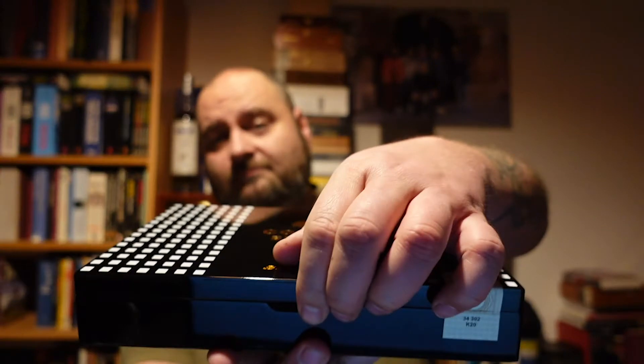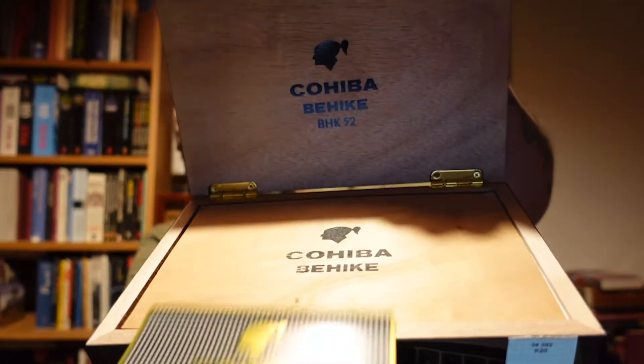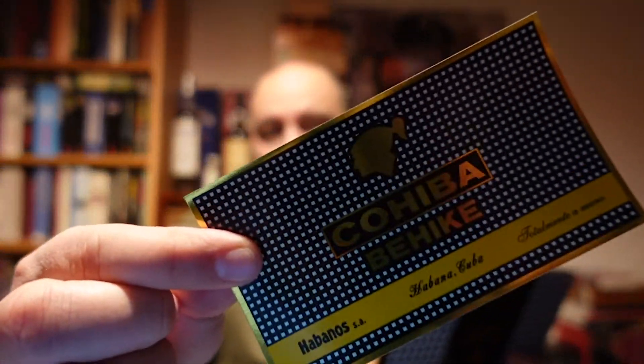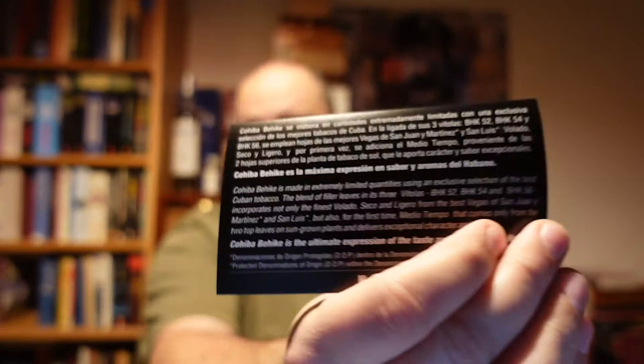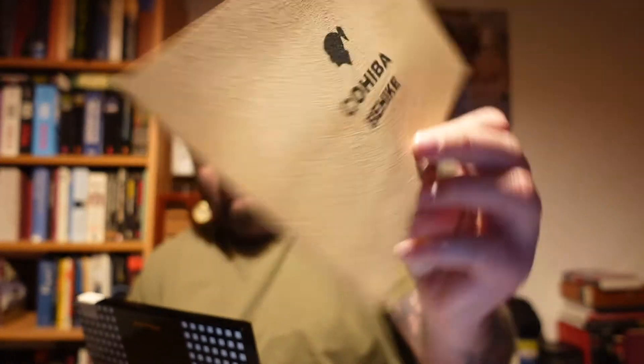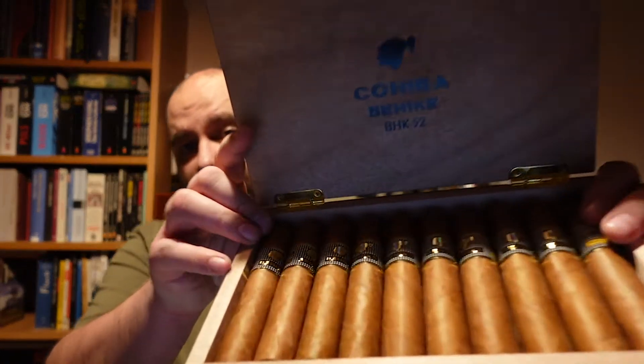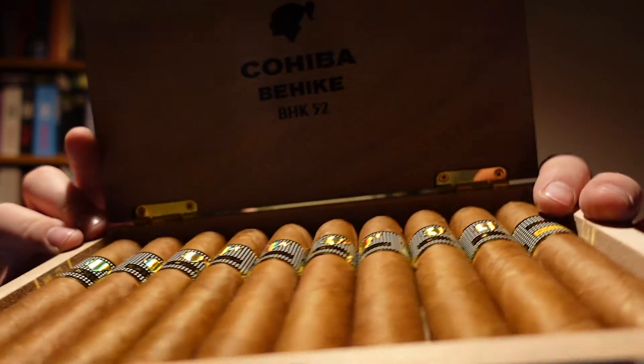Okay guys, first look. A few papers inside — oh, let's see. There's a nice notice I'll read a little bit later, and then there's a cedar sheet. Usually the notice tells you where it's coming from, how to store it, and so on. And then inside here we have the real thing — 10 Cohiba Behike 52s. Smells great.